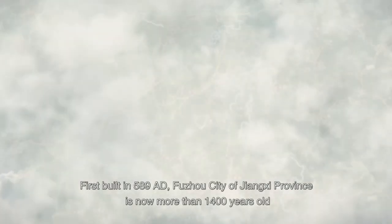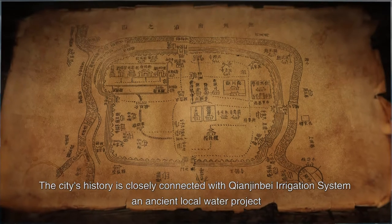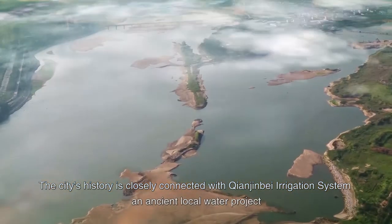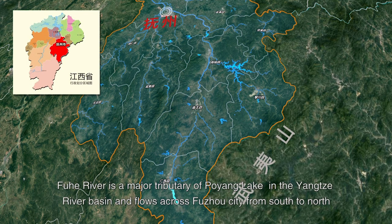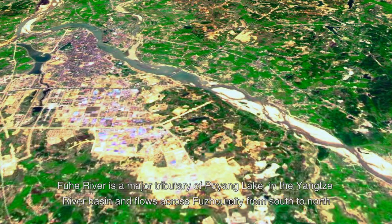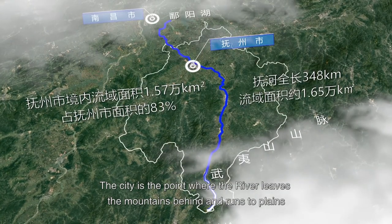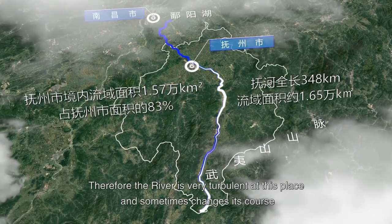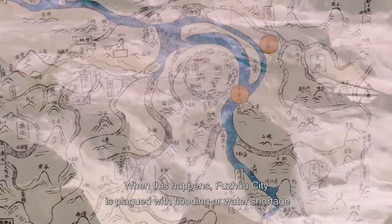First built in 589 A.D., Fuzhou City of Jiangxi Province is now more than 1,400 years old. The city's history is closely connected with Qianjin Bay Irrigation System, an ancient local water project. Originating in the northern part of Wuyi Mountain, Fuhu River is a major tributary of Poyang Lake in the Yangtze River Basin and flows across Fuzhou City from south to north. The city is the point where the river leaves the mountains behind and runs to plains; therefore, the river is very turbulent at this place and sometimes changes its course. When this happens, Fuzhou City is plagued with flooding or water shortage.